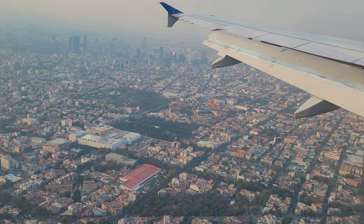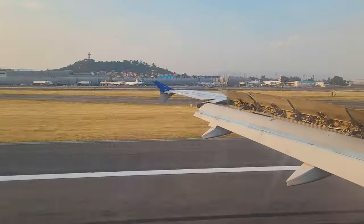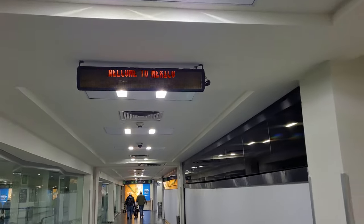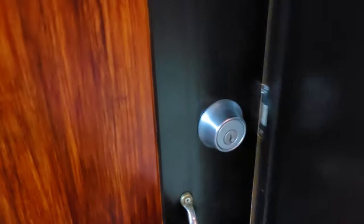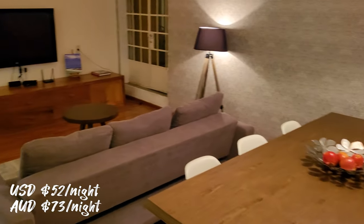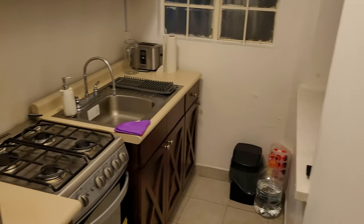We have to say that as we'd been hoping to make this trip happen for close to two years by this point, it really didn't feel real or like it was actually happening until we arrived in Mexico. We rented an Airbnb in an area called La Condesa for around 52 US dollars per night — we thought this was quite a good price for the size of the apartment and the location.